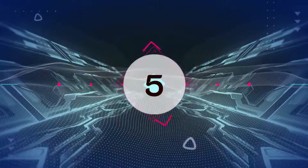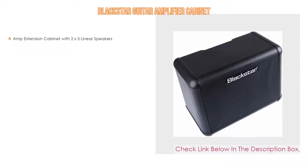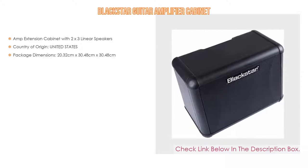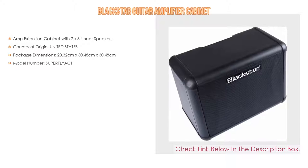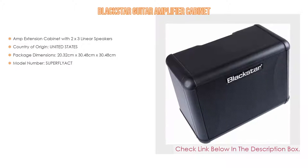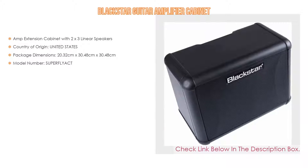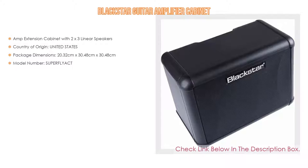Number 5. This Blackstar guitar amplifier cabinet comes with many features, such as an amp extension cabinet with 2x3 linear speakers, country of origin: United States, package dimensions: 20.32 cm x 30.48 cm x 30.48 cm, and model number: SuperFlyac.